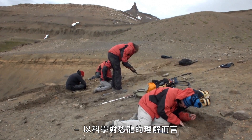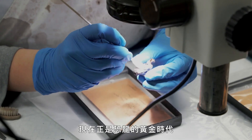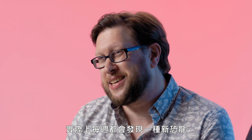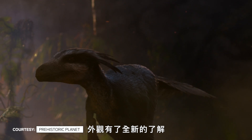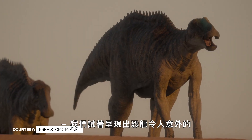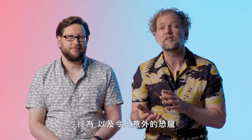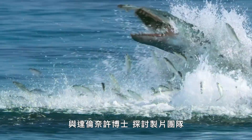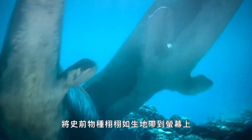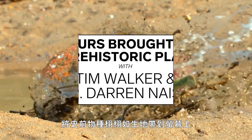Right now is the golden age of dinosaurs, in terms of the scientific understanding of them. We essentially have a new species of dinosaur every week. We also have this entirely new understanding of what the animals actually looked like when they were alive. We try to show behaviors of dinosaurs that are unexpected, and also unexpected dinosaurs. Wired spoke with Tim Walker and Dr. Dharanir to explore how filmmakers and scientists work together to bring prehistoric species to life on screen.